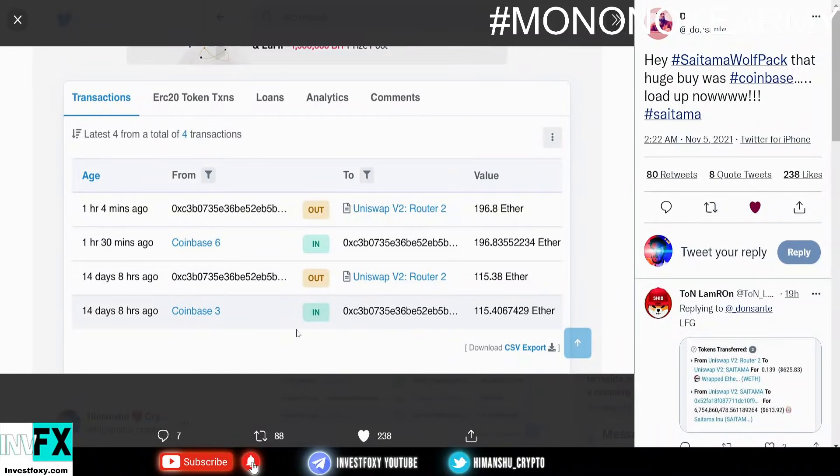What is up! Saitama Inu is going to list on Coinbase and we have proof. Let me show you this screenshot of the transaction — we can see that Coinbase bought over a million dollars worth of Saitama Inu coin, which is absolutely awesome news for all the Saitama Inu community out there.